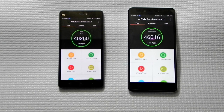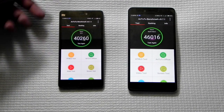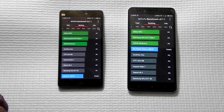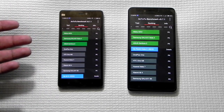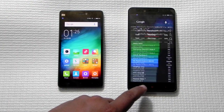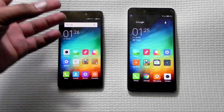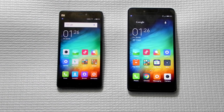Looking at AnTuTu benchmark scores, the Redmi Note 2 scored 46,000 and the Mi 4i scored 40,000. Both are way above other competition in this price segment. For ₹15,000, the Redmi Note 2 is the obvious choice — there is nothing in the Mi 4i that you would miss by choosing the Redmi Note 2, except for the compactness of the 5-inch screen and one-handed usability. The Redmi Note 2 is a very clear winner and there's really no competition between these two phones.